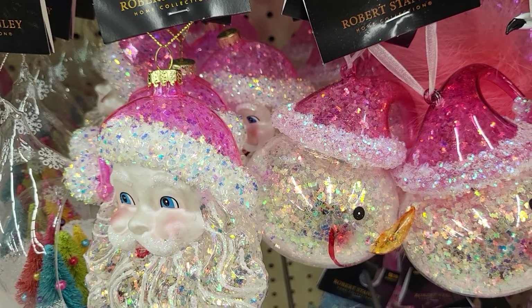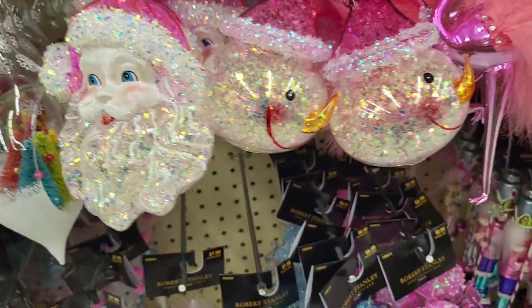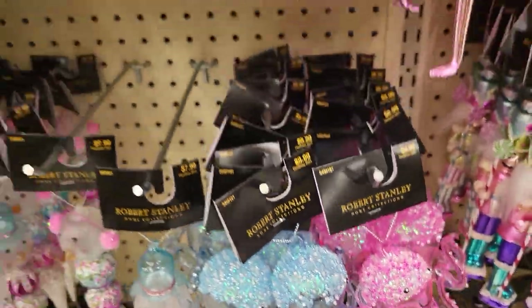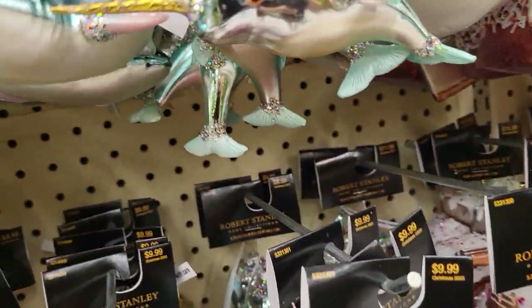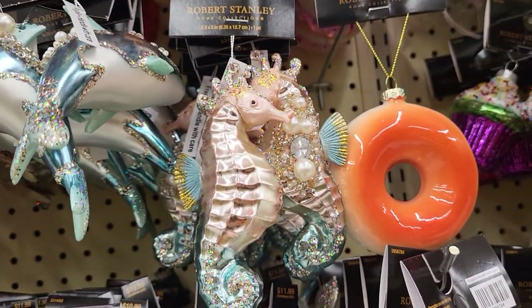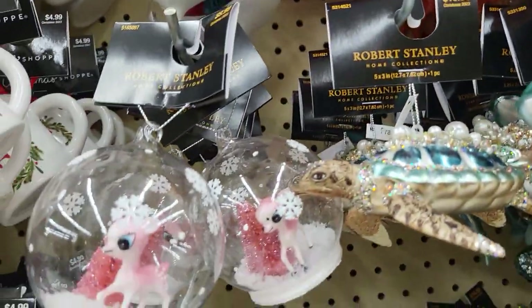These are Robert Stanley ornaments — very pretty. There's an octopus, there's another one, there's a swordfish, a seahorse. They have everything you can imagine.